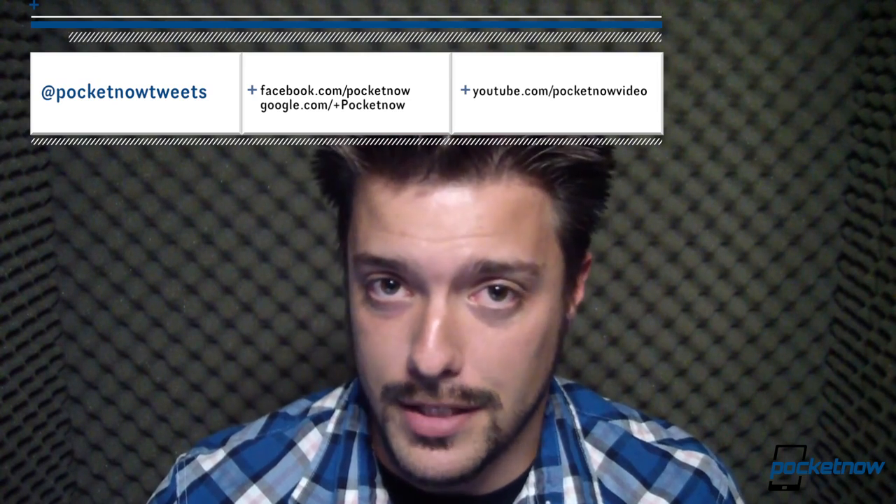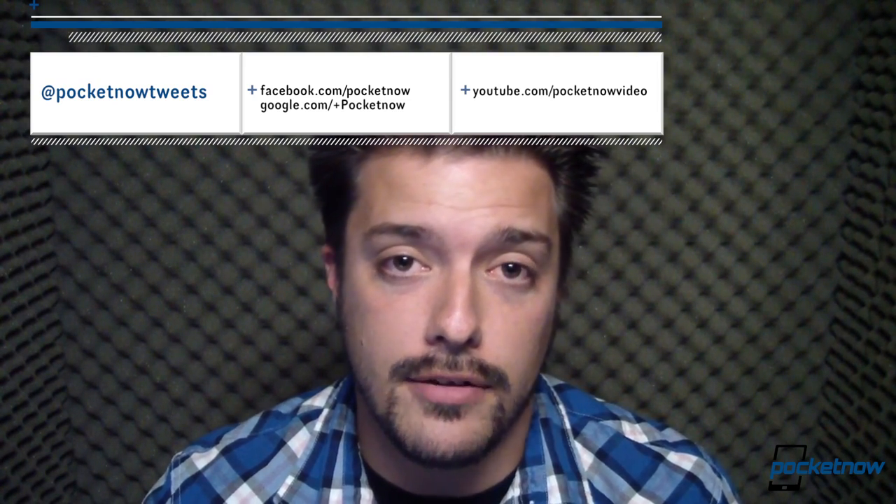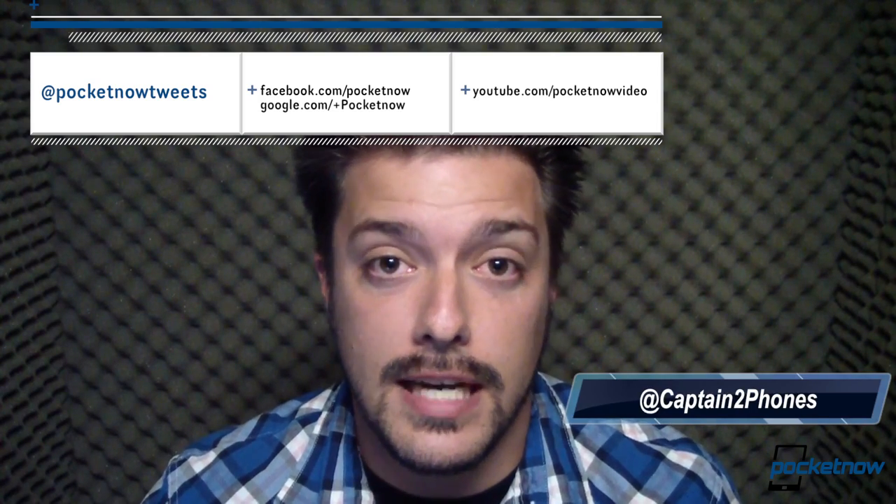I'm Michael Fisher from Pocketnow.com. That's going to do it for episode one of Worst Gadgets Ever. Thanks for watching. Throw us a thumbs up here on YouTube if you liked what you saw. If you have a comment or a suggestion on another device we should cover, we are going to be doing more episodes in this series. Please leave us a comment on the post at Pocketnow.com — not here on YouTube, we don't check them very often. Or you can send me an email at michael@Pocketnow.com, or follow us on Twitter. Please follow us on Twitter — we're at PocketnowTweets for the official account, and I am at CaptainTwoPhones — that's Captain, the number two, phones. You can also find Pocketnow on Facebook, on Google+, anywhere there's a social media outlet, we are there. Thanks again for watching and stay tuned for the next episode coming soon.